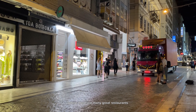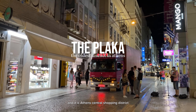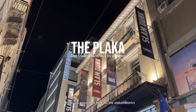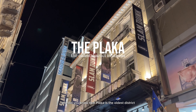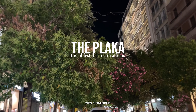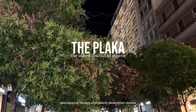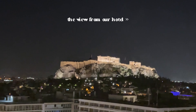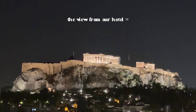After dinner, we had time to roam around the Plaka, which is a street with many great restaurants and Athens' central shopping district. Plaka is the oldest district in Athens, built at the foothill of the Acropolis with picturesque neoclassical houses and mainly pedestrian streets.